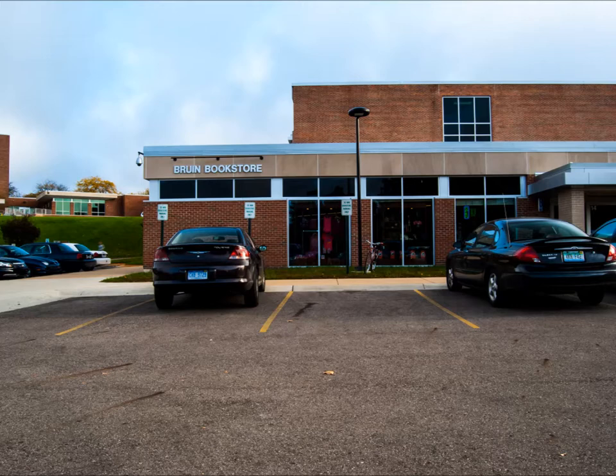Students can get anything from their textbooks, pens, and pencils, paper, folders, backpacks, even KCC clothes and knickknacks.